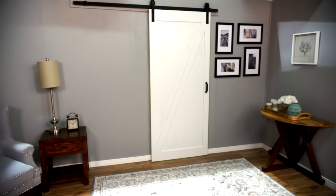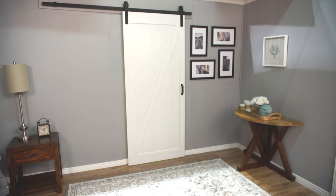A barn door can transform your space and make a statement that reflects your taste. It can be used to replace traditional doors and works perfectly for a closet, as a room divider or a passageway door. The Relia-built soft-close barn door offers a stylish solution for a small space and looks great whether open or shut.